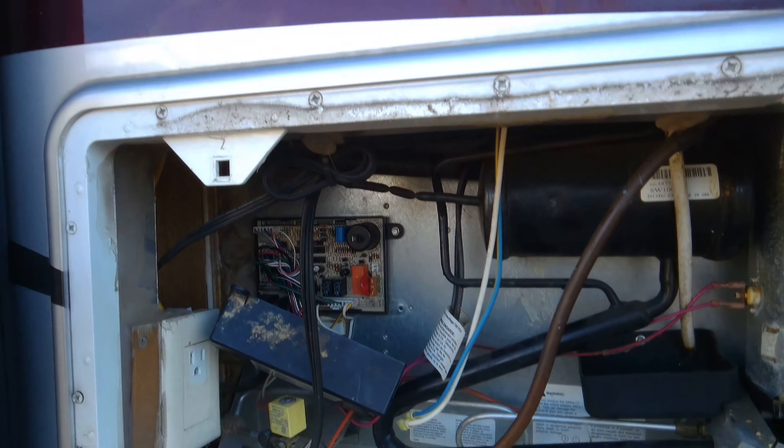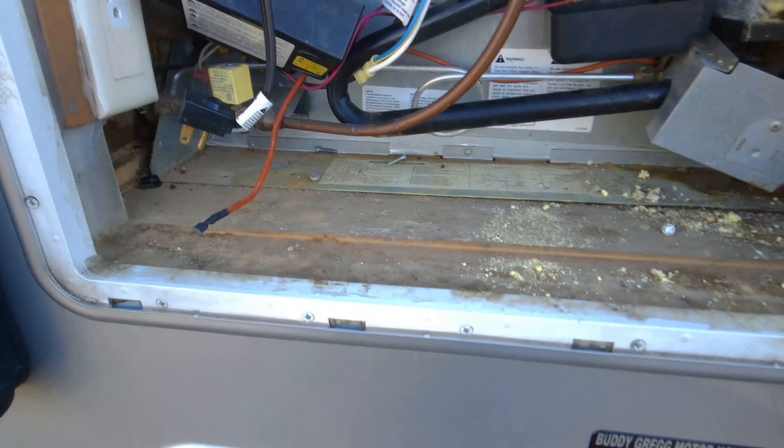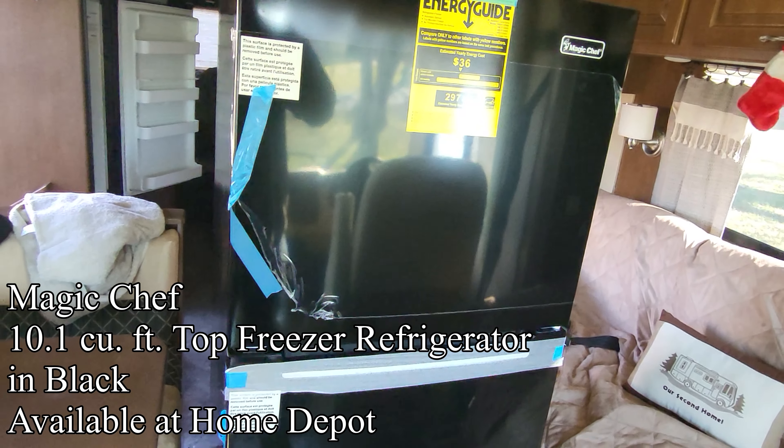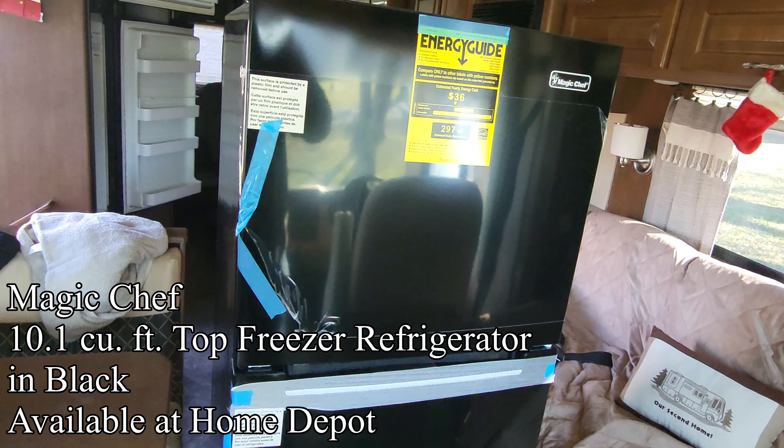I did the pricing on it — about twelve hundred dollars for a new one, probably eight hundred for a used one. So we decided to go a different route. Enter the Magic Chef 10.1 cubic foot refrigerator and freezer combination.